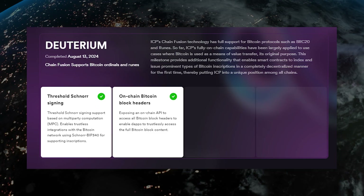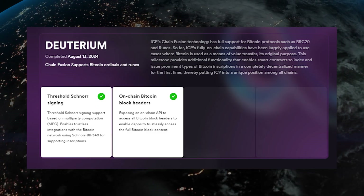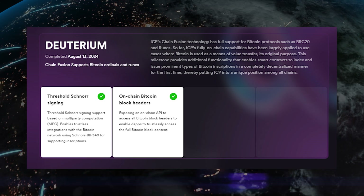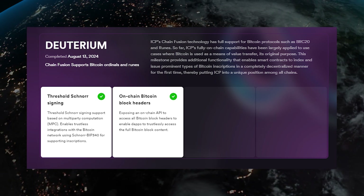This is super cool. We saw how crazy RUNES and BRC20 tokens went — now they can go even a step further by leveraging ICP technology to really build whatever they have in mind. The milestone also expands ICP's Bitcoin integration by providing access to all block headers, which makes it possible to verify full Bitcoin blocks on-chain in a secure manner.